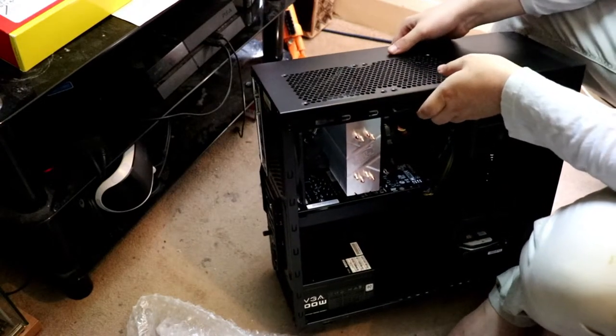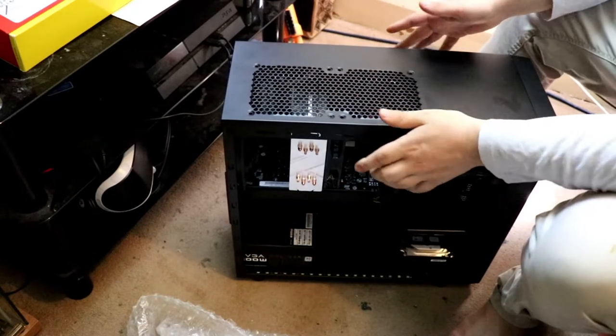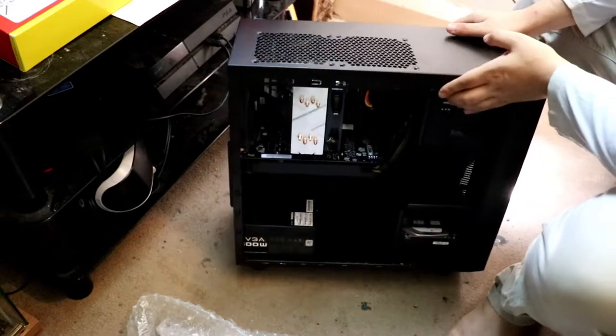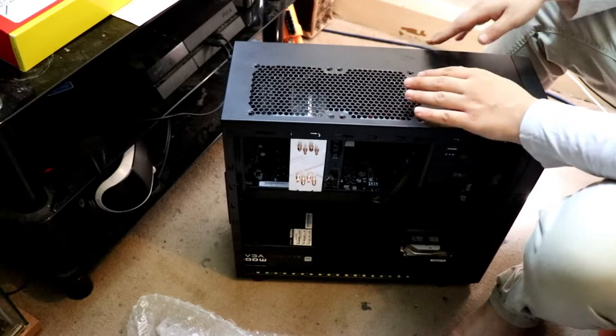And the best thing about this computer is it's actually very light. The casing is a little bit small, but it's actually very good and it's very, very light. And I really like that. So that's very nice, I like that.